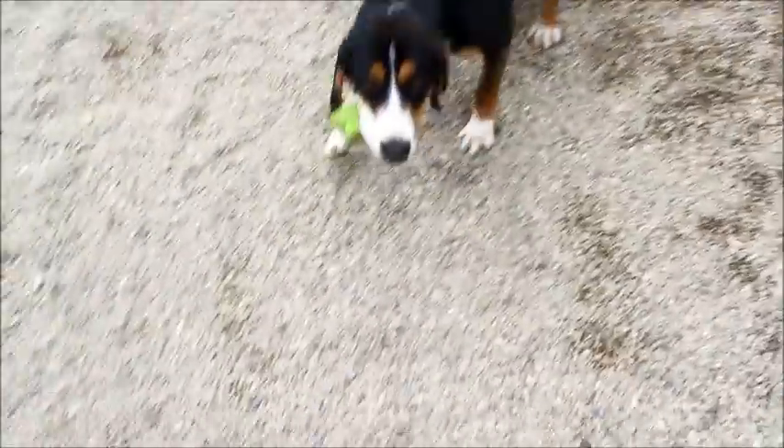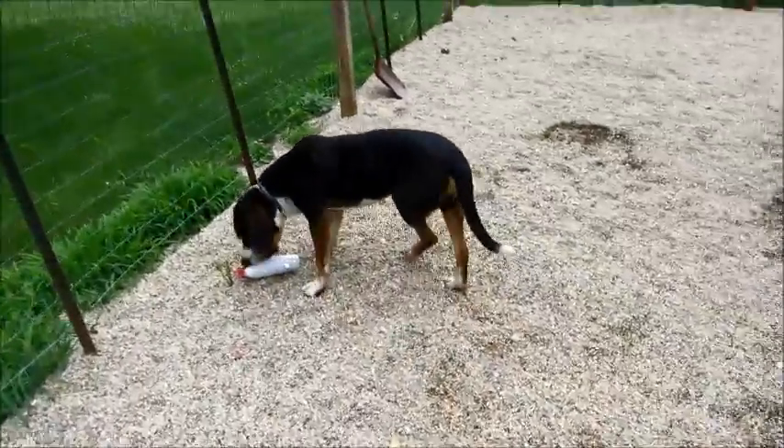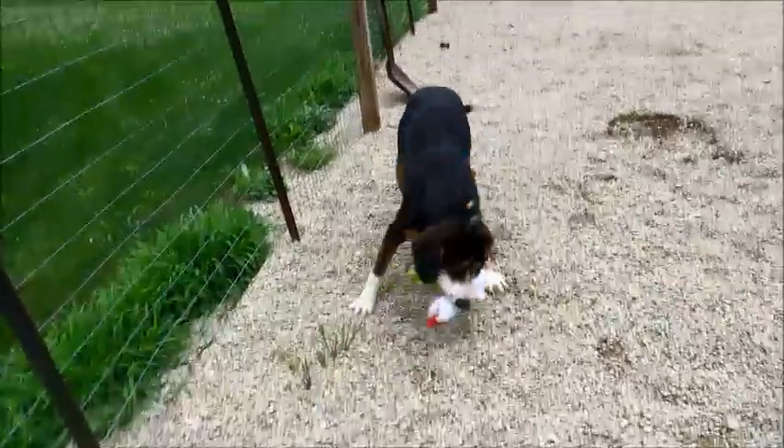Look at this guy. This is Tucker. He's a big boy, but he's a nice boy. He is always trying to get two toys at once.